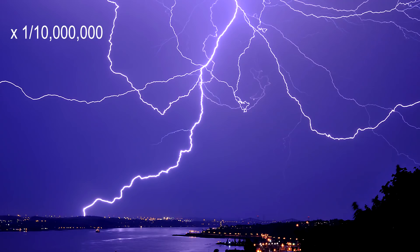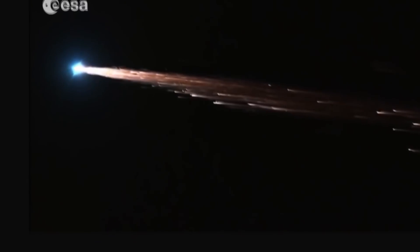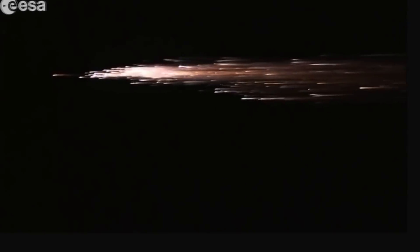No one has ever been injured by space junk, and this will be no different. The chances of a piece of Tiangong-1 hitting you are 10 million times less than being hit by lightning. Part of the reason for this is that most of the station will burn up, and only one or two tons will reach the Earth. Although it poses no risk, the deorbit will be beautiful to anyone who witnesses it, and serves as a reminder of the growing amount of space junk that orbits us, which may one day become a larger issue.